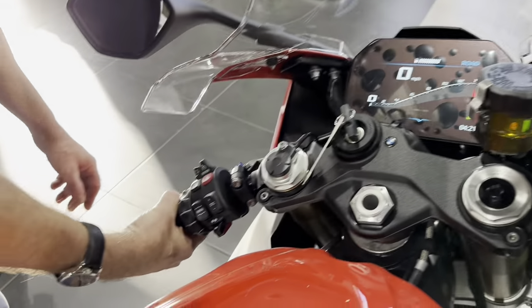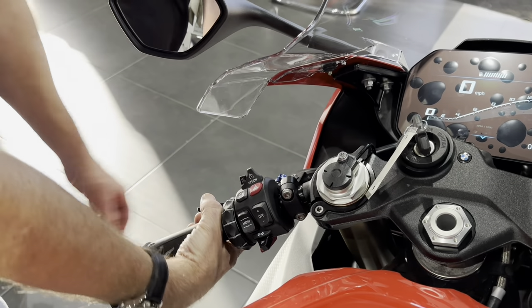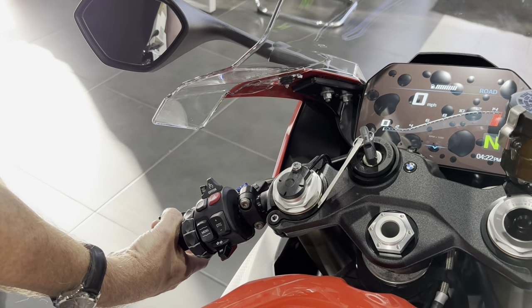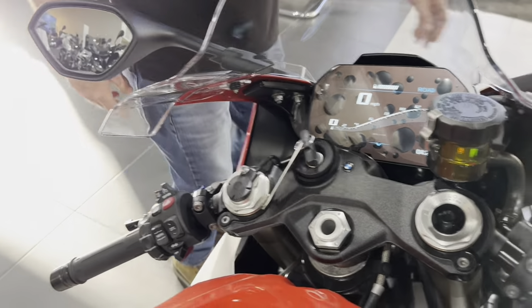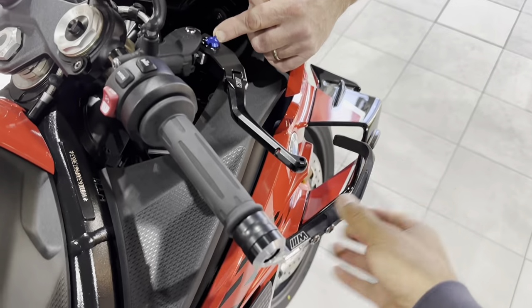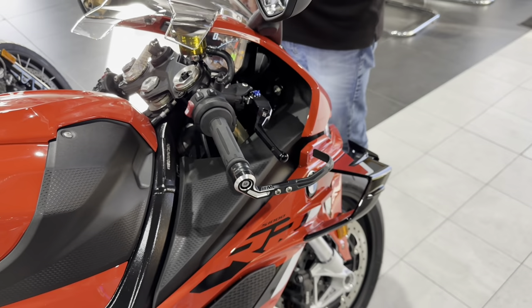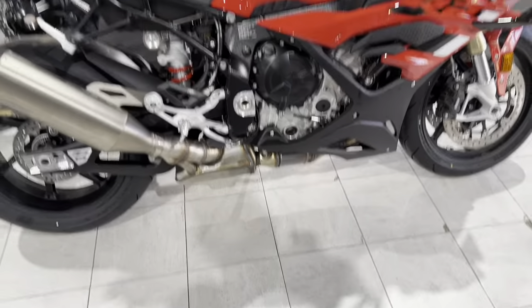Span adjustment on the clutch: all the way out, all the way in — and they're break-away levers. Same on your brake side: all the way out, all the way in. Set them up however you like.